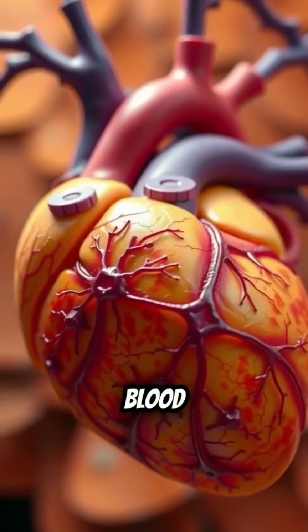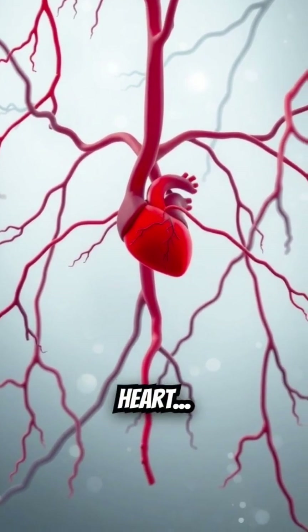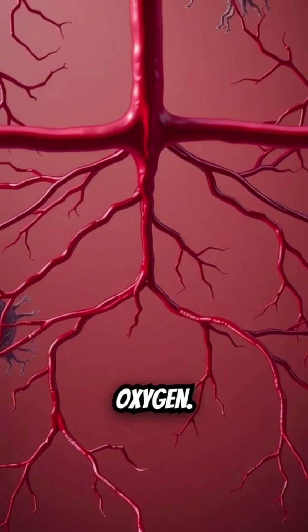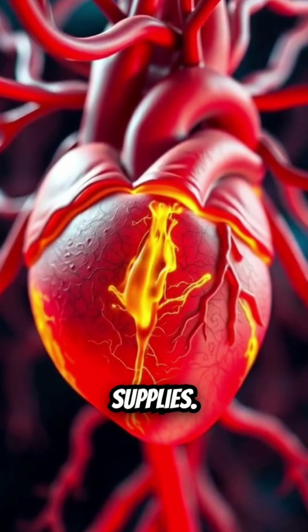The heart pumps blood through a network of vessels. Arteries carry oxygen-rich blood away from the heart, while veins return blood to the heart to pick up more oxygen. These vessels are like a highway system transporting essential supplies.